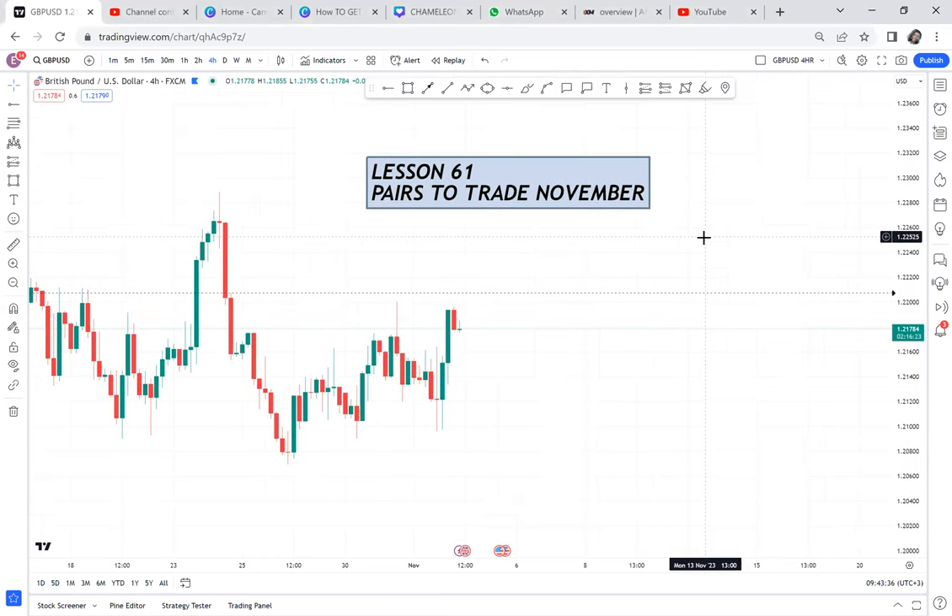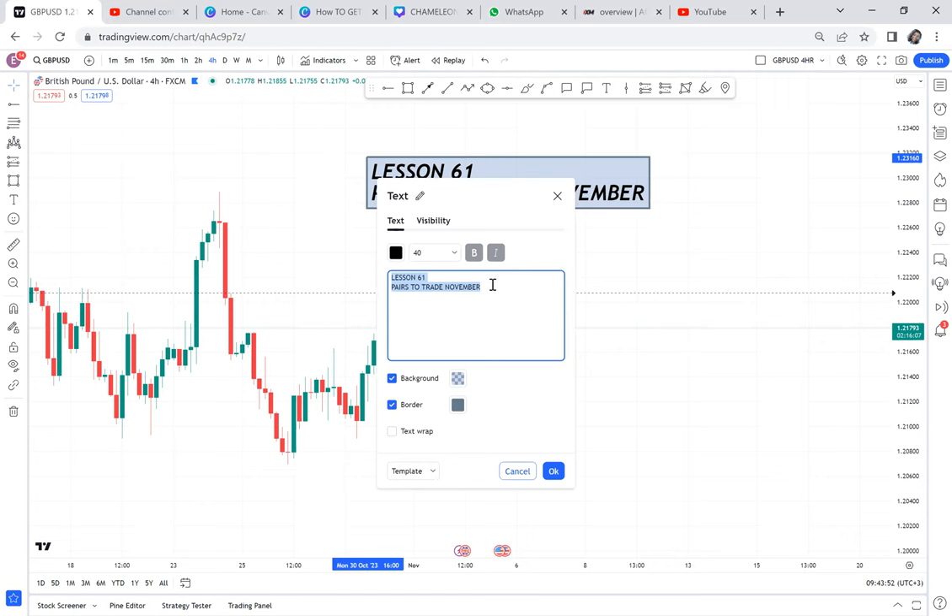Let us discuss pairs that you should trade in the month of November. I have quite a few, so each lesson I'll be covering what you should trade, and then I'll do a series on what you should not trade. This lesson is one — let's focus on GBPUSD. I believe GBPUSD has a good opportunity for us to focus on it.